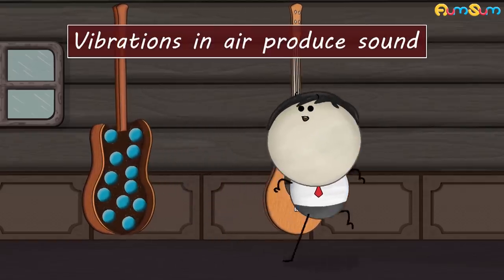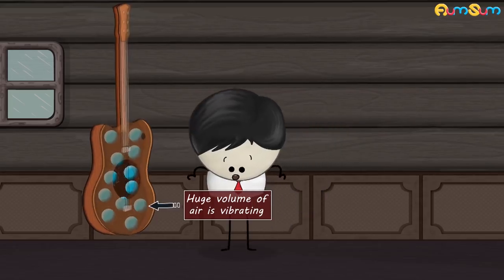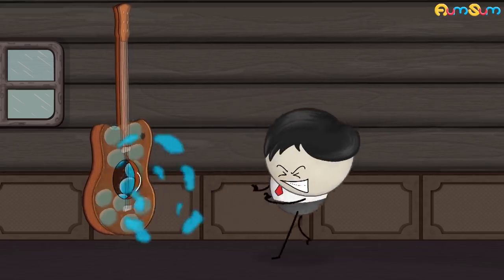Now, we know that vibrations in air produce sound. Hence, as a huge volume of air is vibrating, the sound produced is louder.